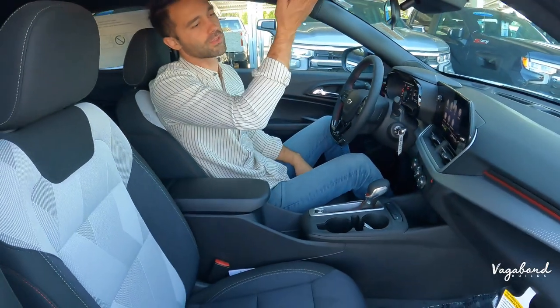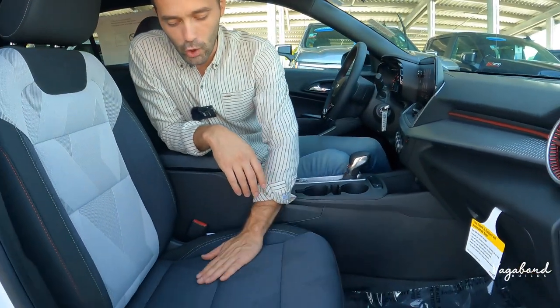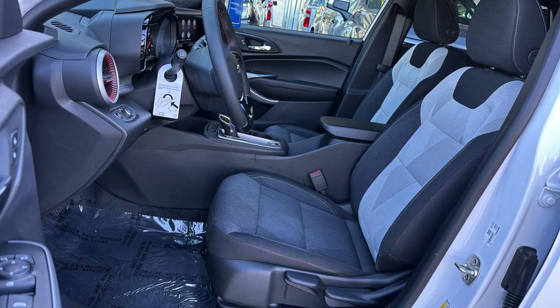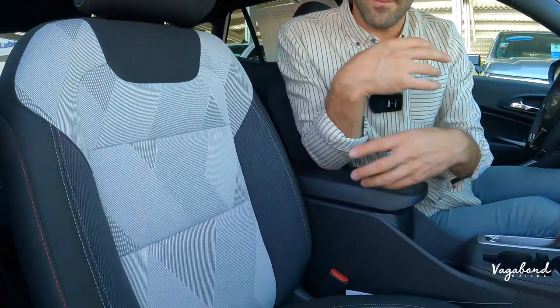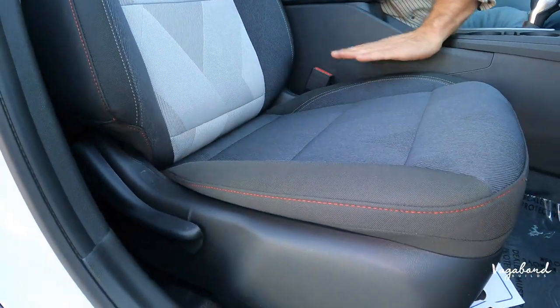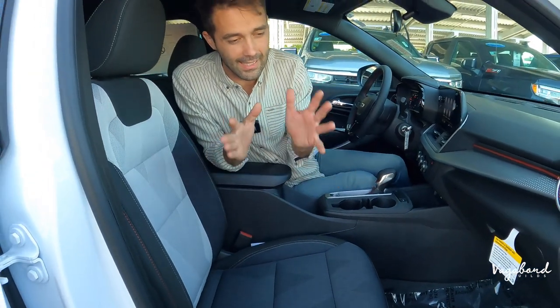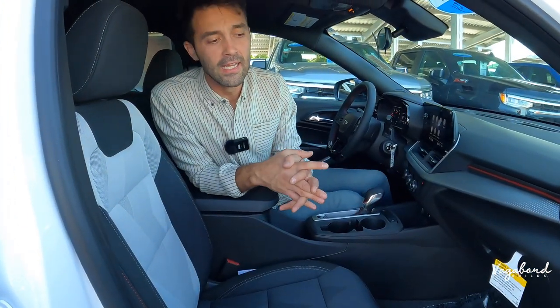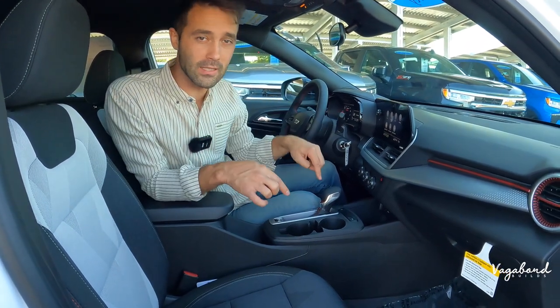Up top, you get some interior lighting. The seats in the 1RS come in cloth with a sporty design and stitching, with a gray backrest adding character and keeping things from looking boring. Both front seats are manually controlled — no electric seat adjustment on the 1RS. That wraps up the front interior of the 2024 Chevy Trax.